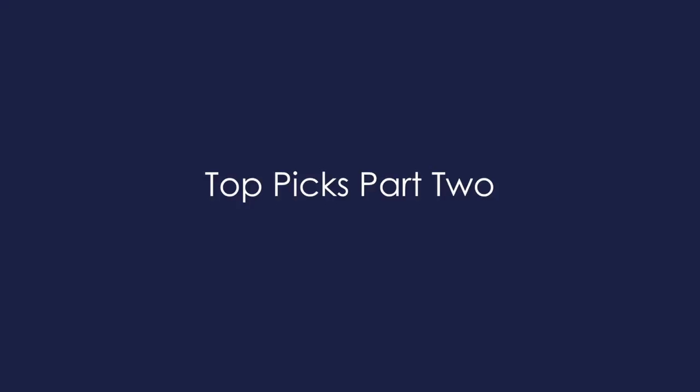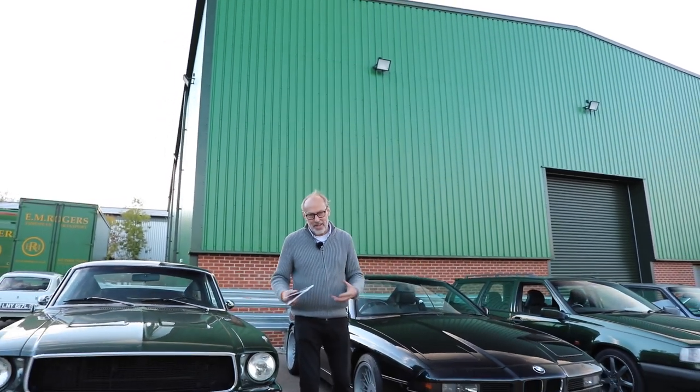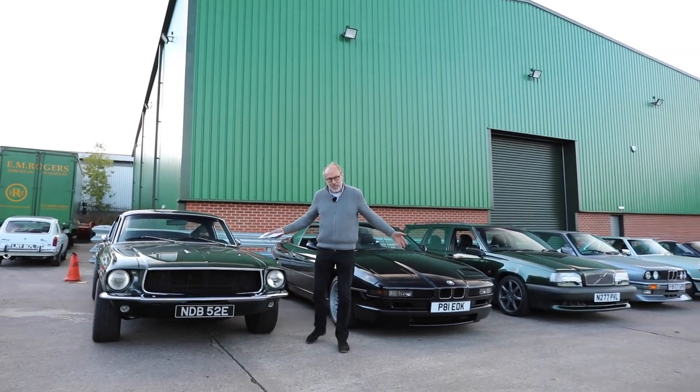We've moved away from Henry's Barn and we're now at EM Rogers, the transport partner of Silverstone Auctions, who have just collected the rest of JK's collection. What a collection it is — I'm very lucky to know JK, and he always has an eclectic taste in cars.